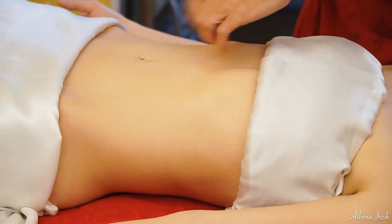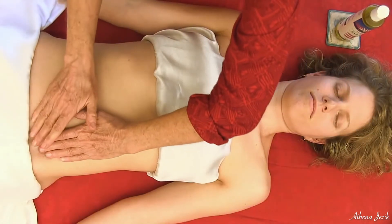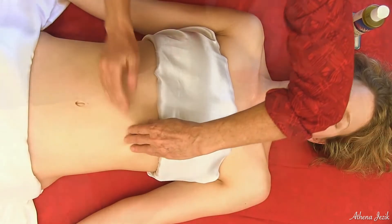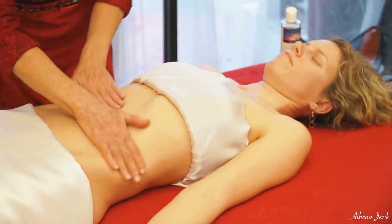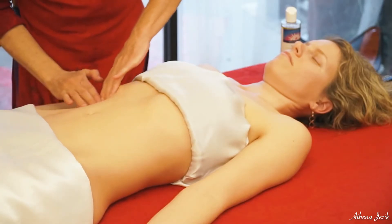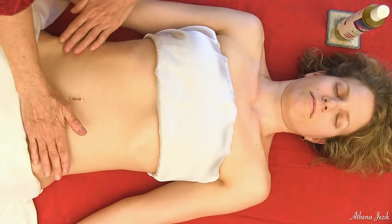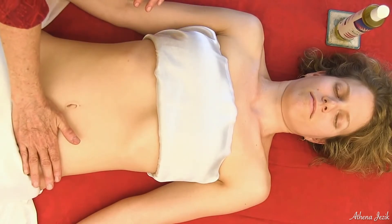And then there are some muscles that run longer, so you can sweep these upward. Just anything that you think would feel good on you, you can add in. And then I like to do a little lymph drainage in the quadrants.